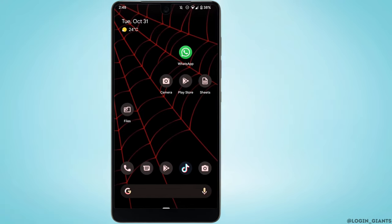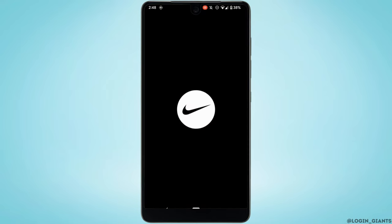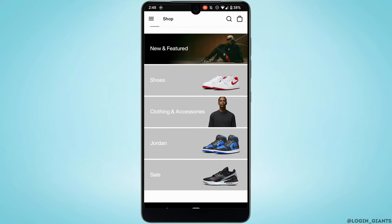How to buy from the Nike mobile app. The very first thing you want to do is head over to the Nike application and make sure you have created and logged into your specific account.